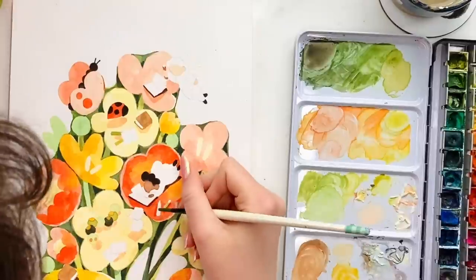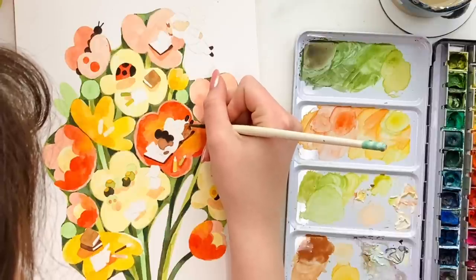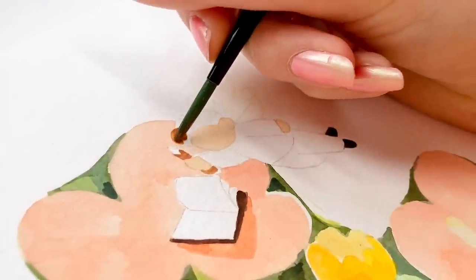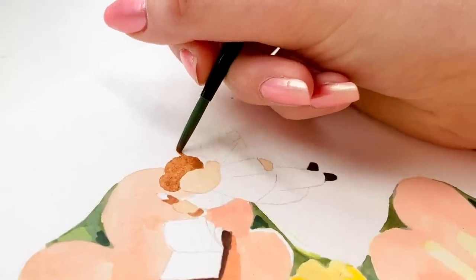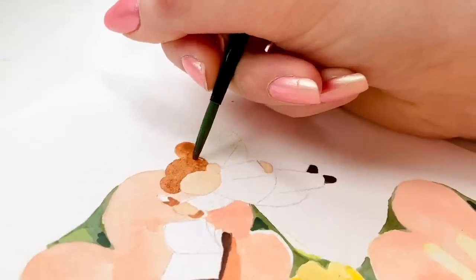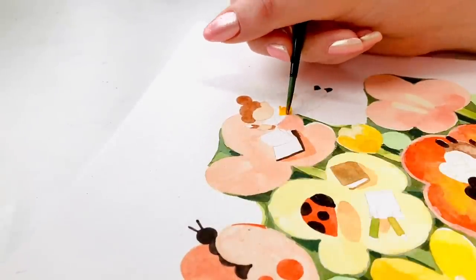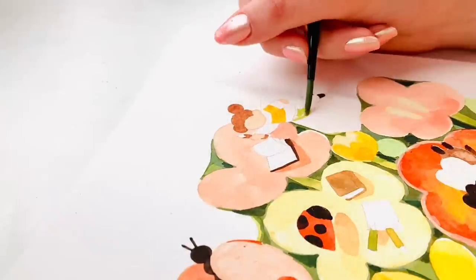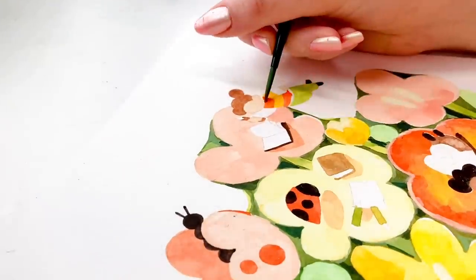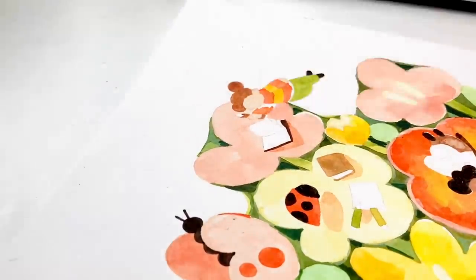Did you struggle to pick which course to do at uni? I did a foundation year purely because I couldn't decide between illustration and fine art. Looking back, I don't know why fine art was even a contender — illustration is so obviously what I want to do. The foundation year made me realize fine art wasn't for me and illustration was more my speed. If you're struggling to pick a course, I really recommend a foundation year — they're helpful, and when you get to uni you've got an extra year of education under your belt so you feel more confident and less overwhelmed.